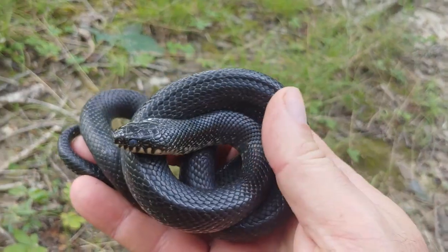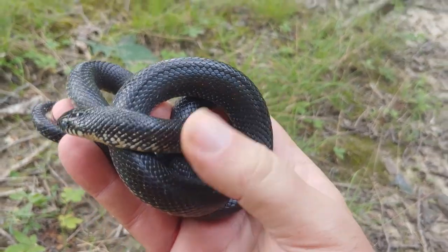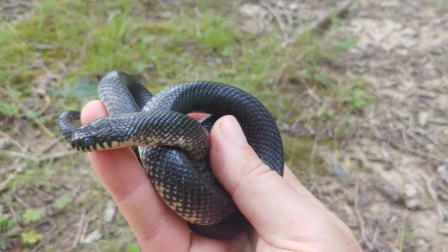Just found this Casey County Eastern Black Kingsnake. Really nice looking snake. As you can see it's preparing to shed — the eyes are opaque right now.